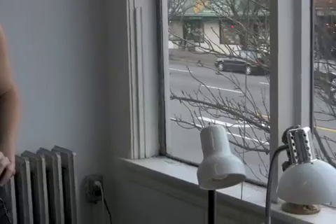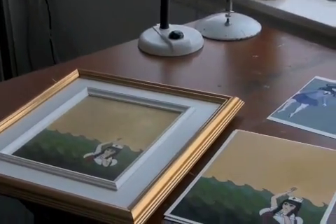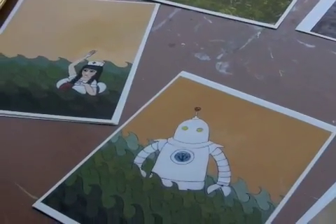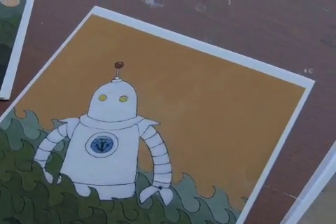Once I discovered that the prints weren't pigmented ink, I decided to use them for promotional purposes and to sell them for cheaper prices — more at a poster price than at a fine art limited edition print price. I also use some of them to send out for gallery submissions and things like that.